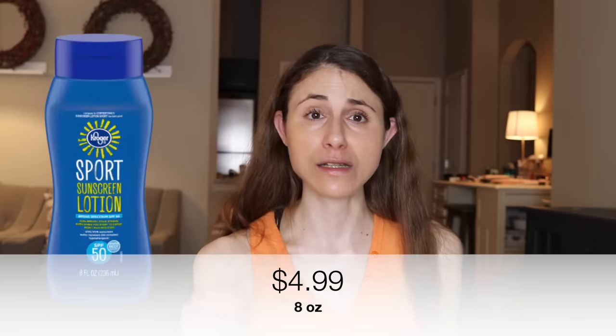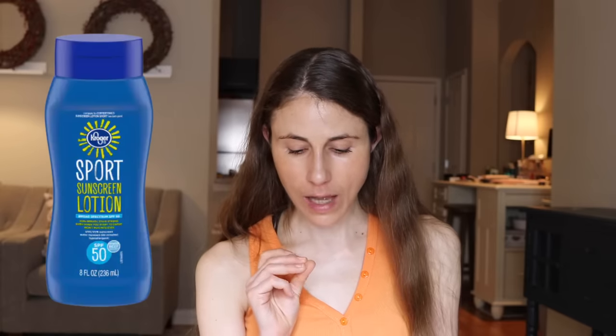The first is the Kroger Sport Broad Spectrum Lotion SPF 50 — a chemical sunscreen for $4.99 for eight ounces. It absorbs very quickly, it's not greasy, and it's not stinky. I think it's a dupe for either a Coppertone or Banana Boat sunscreen. It does have fragrance, but it isn't headache-inducing. I've personally used this a lot as a body sunscreen for days when I'm running errands or outside wearing shorts. It is water resistant, so it holds up well between reapplications. Note: it does sting around the eyes.